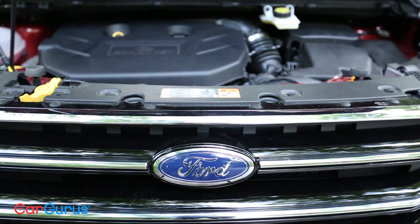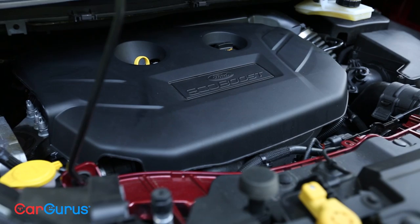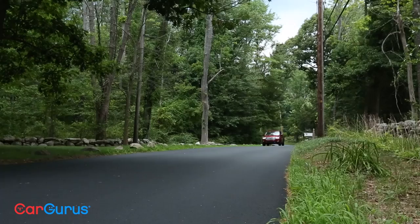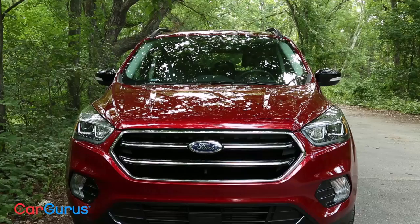The 2017 Escape has three different engine choices. It starts with the base model S, which comes with a 2.5-liter four-cylinder engine. You have to step up to the SE trim if you want a more powerful engine — that would be the 1.5-liter EcoBoost. Then at the top there's the 2-liter EcoBoost. These are turbocharged and give you 245 horsepower and 275 pound-feet of torque. It's a $1,300 option, which is a little pricey, but it's a fun car to drive so having that extra horsepower is really worth it if you can afford it. For the full engine specs, follow the link over to CarGurus to read up on all three engines.